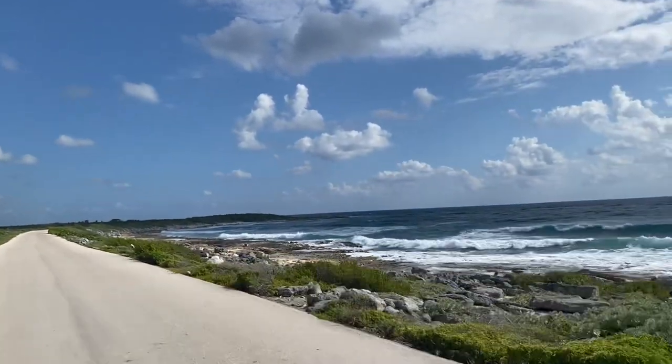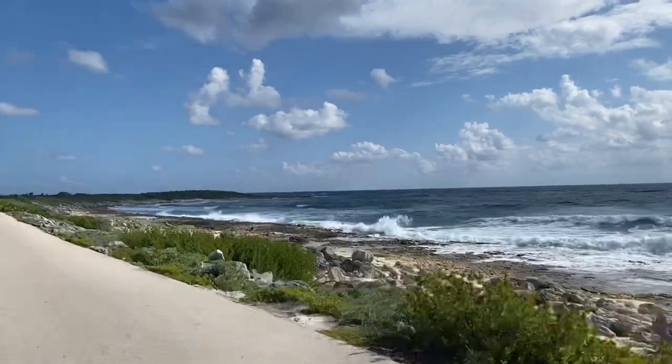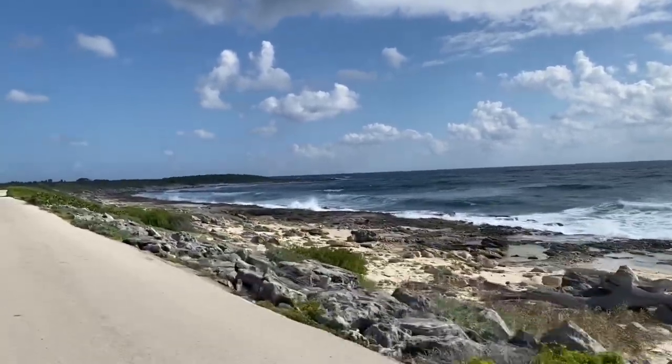This is the most exposed part of the island that we've driven on so far and we can even feel the ocean spray on our faces.